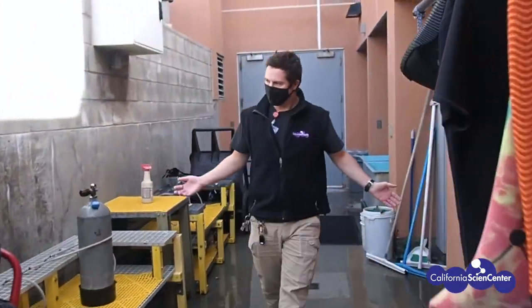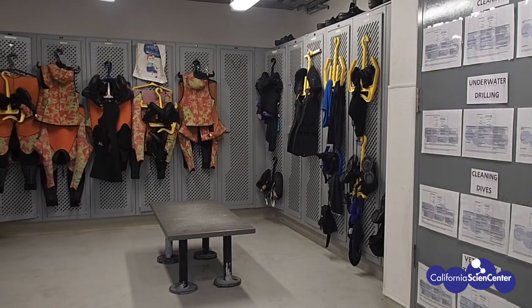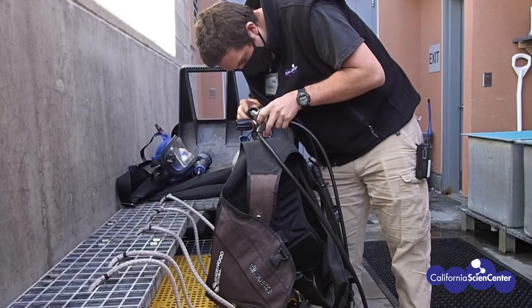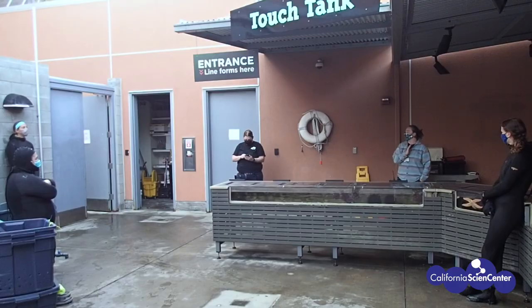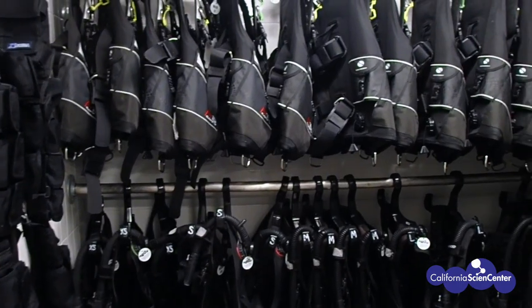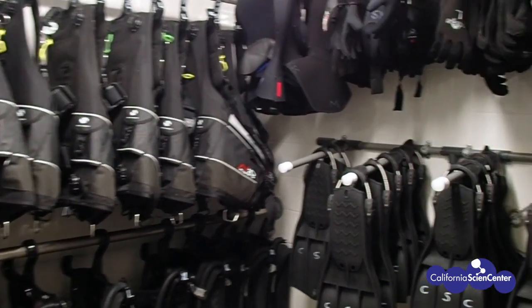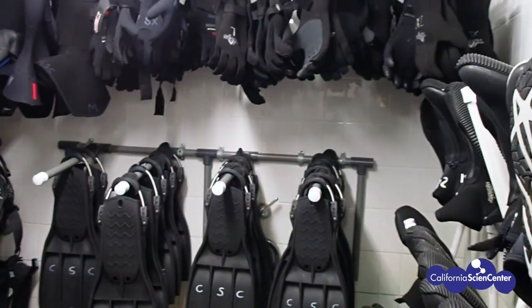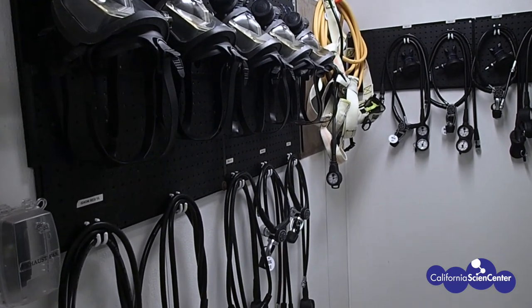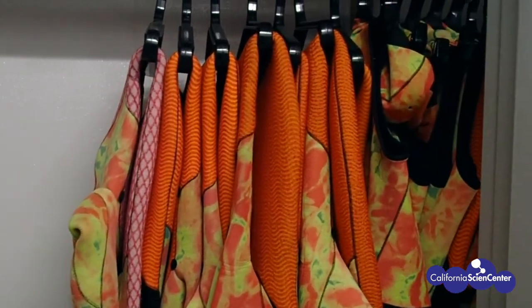Our first stop on our journey is our dive locker. Every diving operation we do here at the California Science Center begins and ends here. This is where our scuba divers can set up their equipment, get briefed on the tasks they'll be doing, and make sure that they are ready for the dive ahead. If you look inside our dive locker, we have every piece of gear a scuba diver could want: fins, gloves, boots, weight belts, regulators, buoyancy compensator devices — or BCDs for short — and of course wetsuits, which we'll talk about in another video.